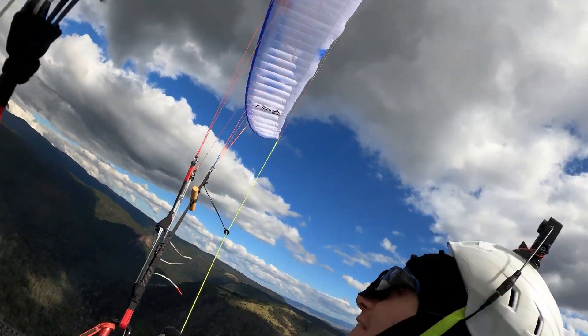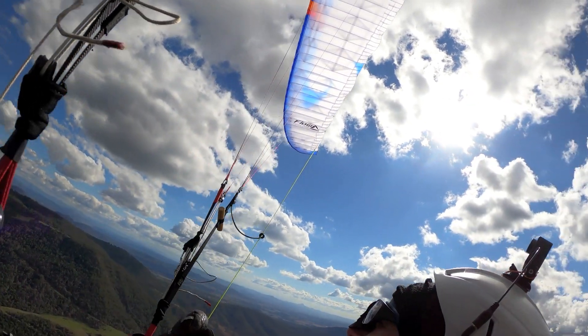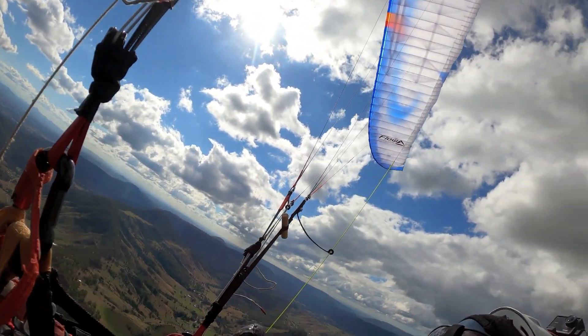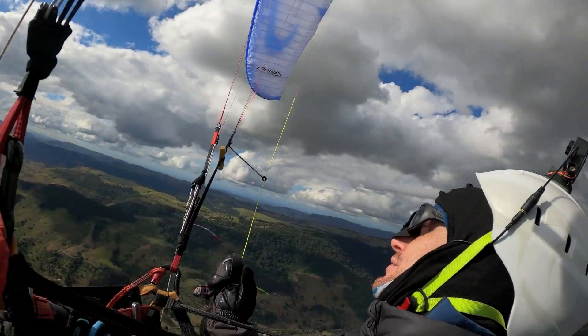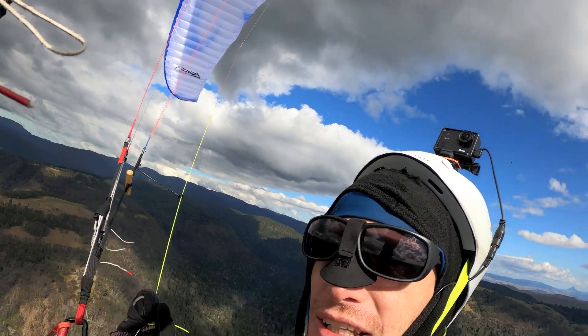It seems like it can sniff out the lift to the right, and it still hasn't had any kind of collapse at all today. There were quite a few lumps and bumps to get into this climb, and I was talking about the wedge-tailed eagles. The wing is a good combination of nice feedback and low workload.